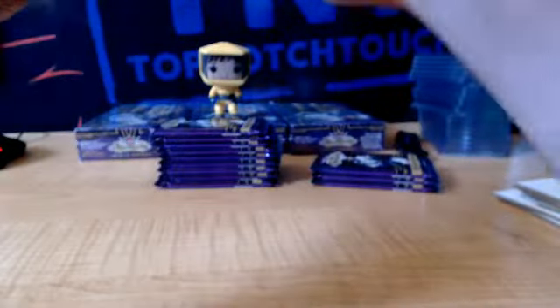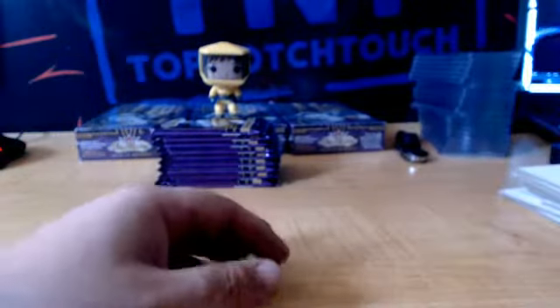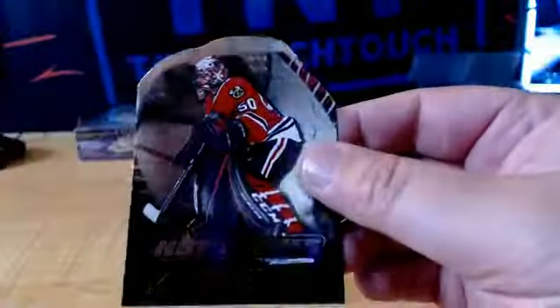We got a rookie William Nylander, TOR. Jonathan Quick, LAK. We got Reglo Holtby. And a rookie Brayden Point, Tampa Bay — Brayden Point's overdue as well. And Auston Matthews, without a shadow of a doubt. We got Hot Gloves Die Cut, Corey Crawford, Chicago.